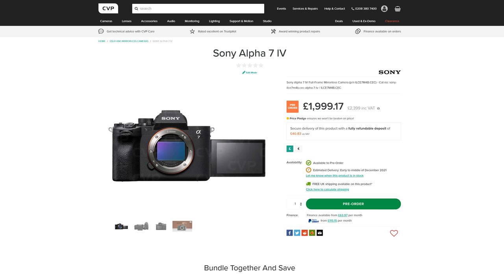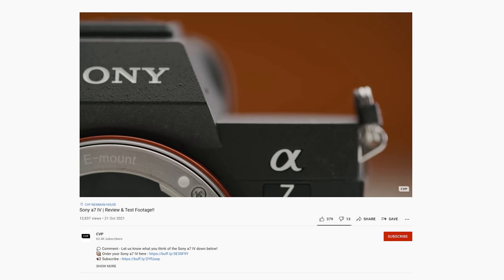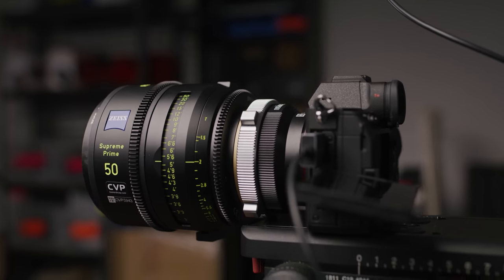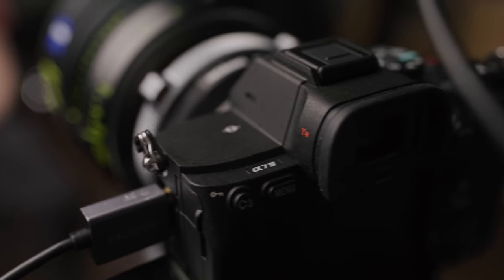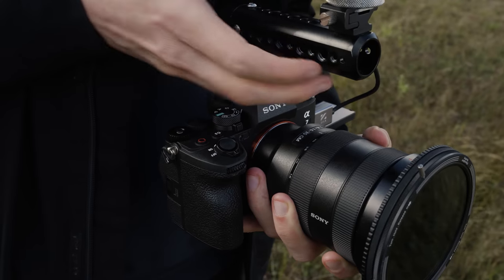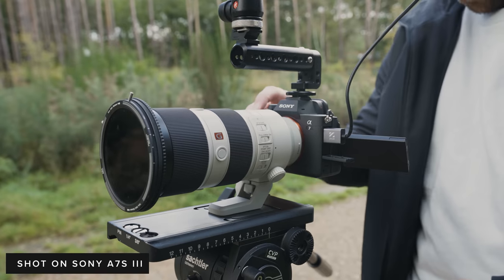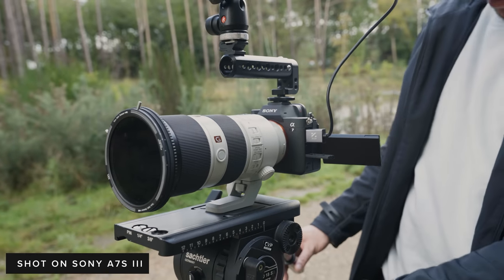Sony released the long awaited update to the A7III earlier this month, the A7 Mark IV. We managed to check it out earlier this month for 48 hours and create a video so check that out if you haven't already. Long story short, it's a solid upgrade from the A7III which was one of the most popular hybrid cameras. But more video-focused creators will be better off looking at the slightly more expensive A7S Mark III.